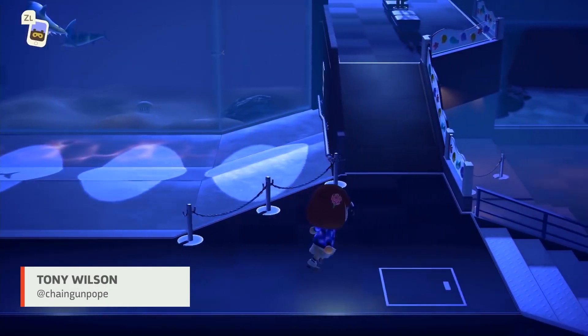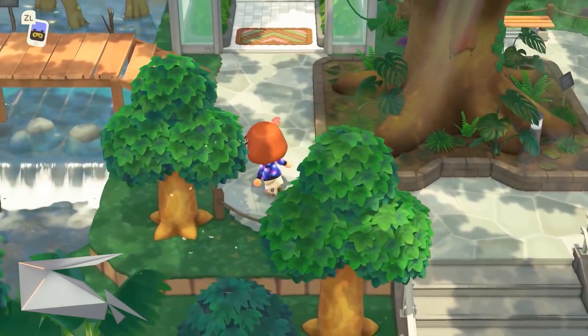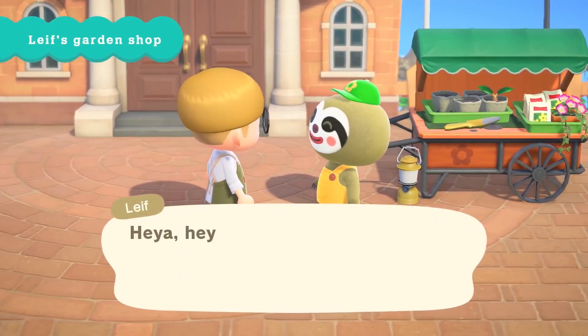There's a bunch of new content coming to Animal Crossing over the next few weeks, so let's break down all you need to know. First, the island is getting some new visitors.